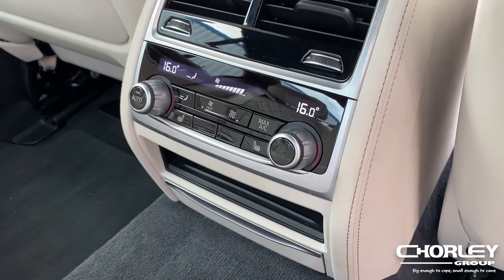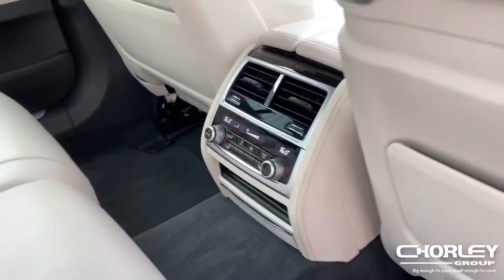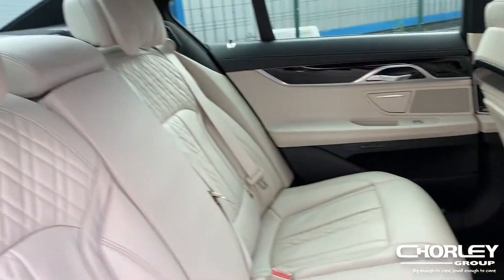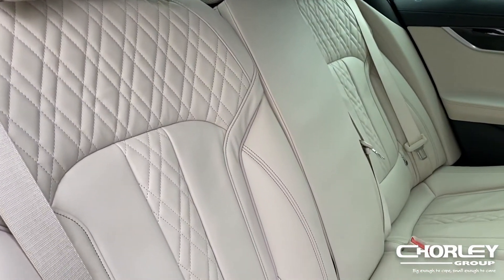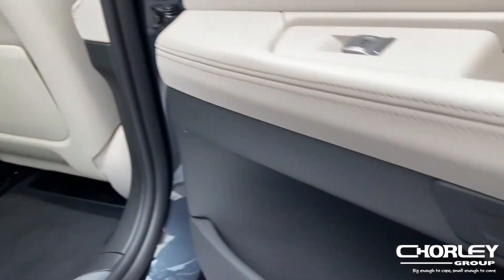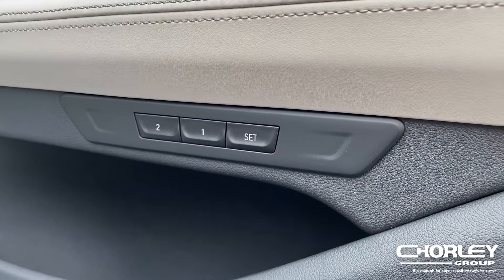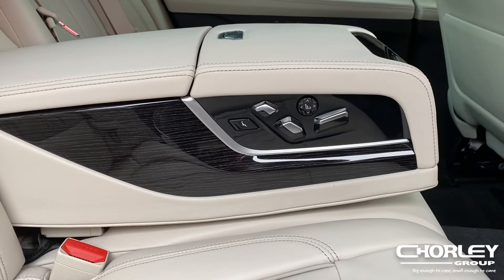In the rear of this 7 Series you have a separate dual climate control system and heated seats. BMW have really thought about comfort for the rear passengers, adding pillows and premium stitched seats. They have also added electrically adjustable seats with memory settings and a pull out console with electric seat adjustments for the rear seats.